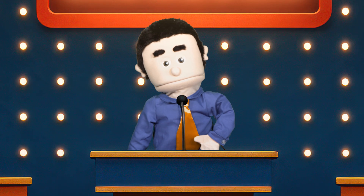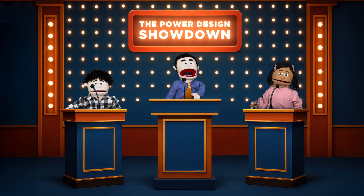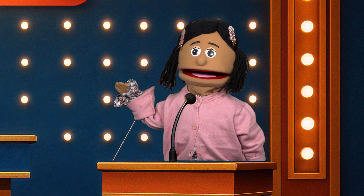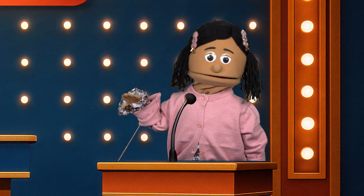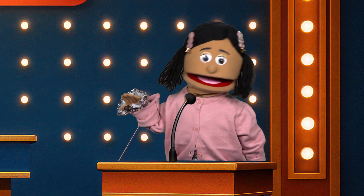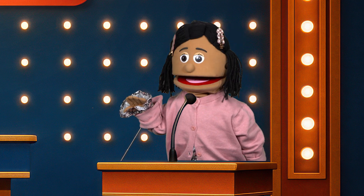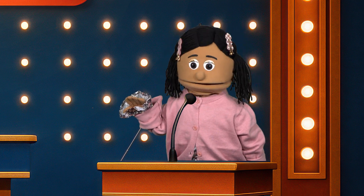Those with a keen eye may have noticed we have a new challenger today. Lina, please introduce yourself to the crowd. Thank you. I am a design engineer with a couple of years in the field. I currently work for Acme Automation, designing intelligent edge nodes for various applications.